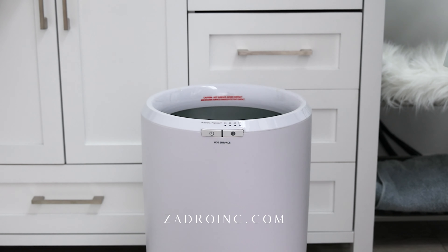Our built-in timer, from 15 to 60 minutes with automatic shut-off, times your warmth exactly when you need it. Isadro's bucket-style warmer ensures no cold spots with our even heating technology that warms the entire towel inside and out.